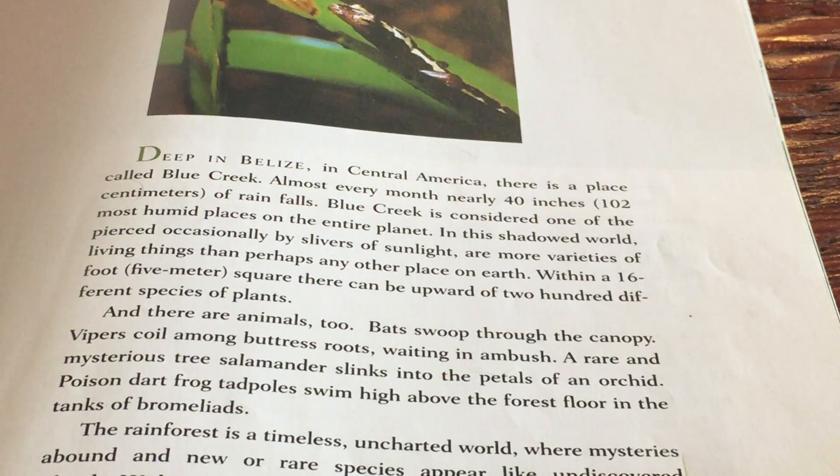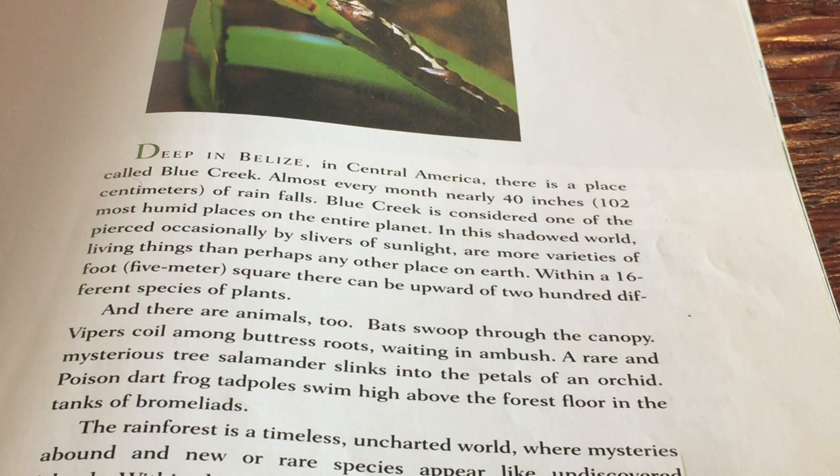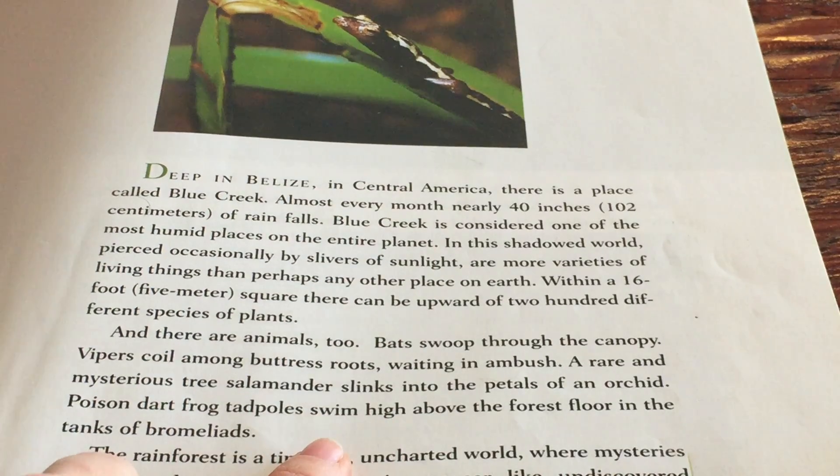This is a read-aloud of The Most Beautiful Roof in the World. We're going to be using these read-alouds for lesson number 14 for the task cards. This is for task card number 1, and we're all the way back at page number 12. We're going to be reading in the middle of the first paragraph through the end of the second paragraph.